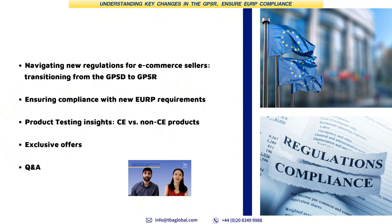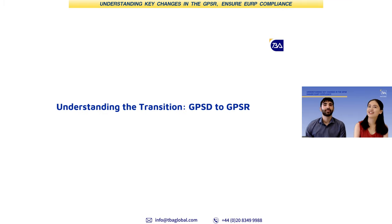Make sure you're staying on the right side of the law. Stay tuned for some exclusive offers and discounts for our audience at the end of the webinar. The main reason we're having this session today is that many of our clients have received a notification from Amazon on GPSR.